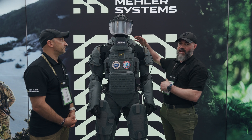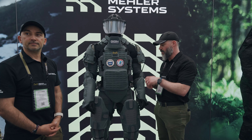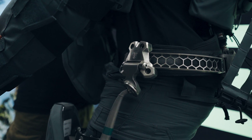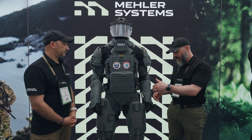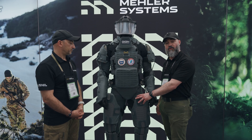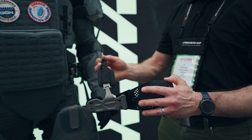That load is carried through an artificial spine in the back, allowing all movements because it's articulated. The transfer of the load is also carried by the waist belt — similar to a rucksack — and then transferred to the leg structure. On the leg structure, the plates are installed directly, so the load carriage is optimized.